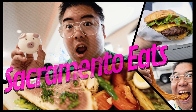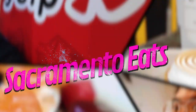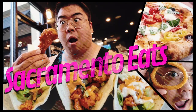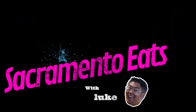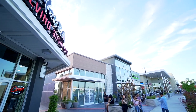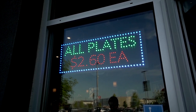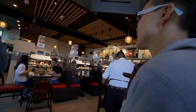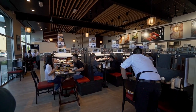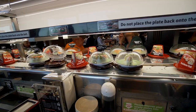I am at Kura Revolving Sushi here in Sacramento. I've been hearing a lot about this place so I had to check it out. It's like an all-you-can-eat but you gotta pay $2.60 per plate, so I guess it's not really all-you-can-eat — it's just you can grab what you want off the conveyor belt. It's a really interesting restaurant and I had a lot of fun coming here tonight.